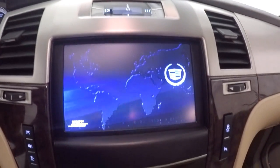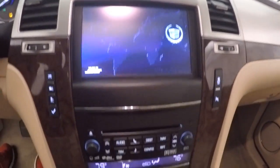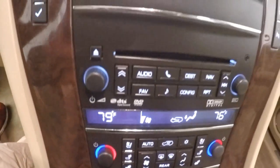Sunroof. Fires right up, nice deep sound. Nice touch screen display with navigation standard. Stereo controls, dual climate control, and heated seats.